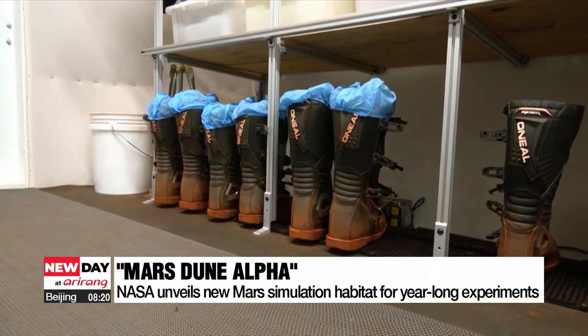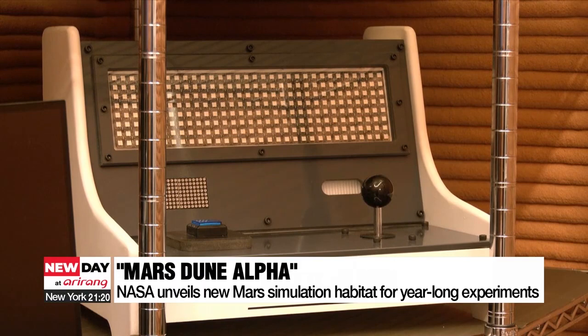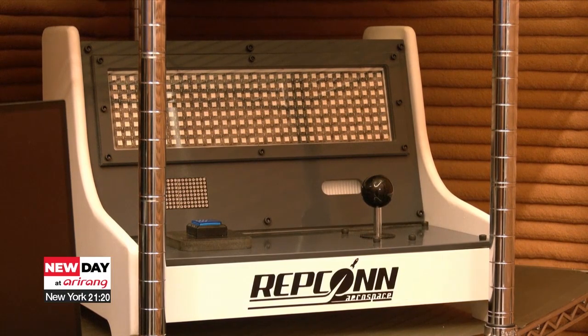The first experiment is slated to start in June this year, with four volunteers. NASA is in the process of selecting the final candidates.